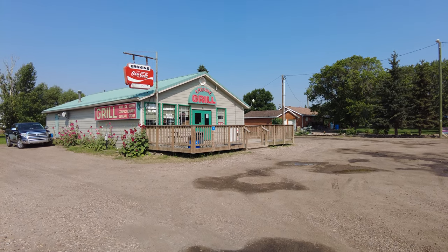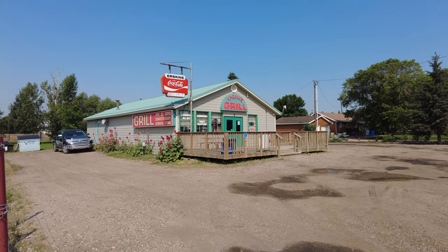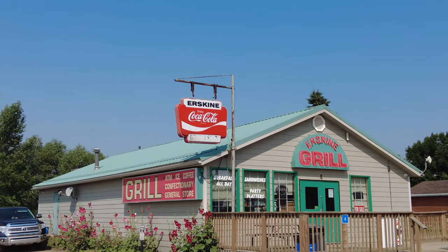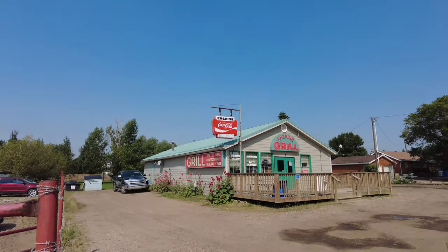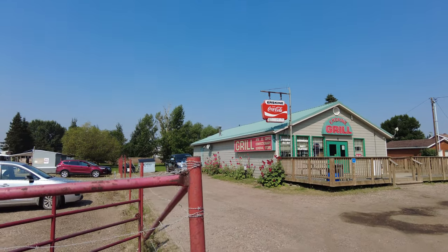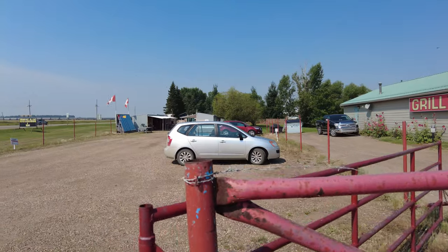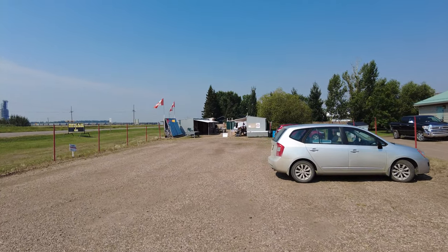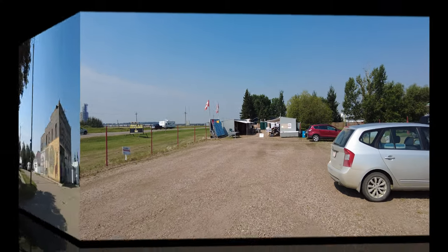We've pulled over in Erskine, Alberta on Highway 12. I really love this old Coca-Cola sign here on the Erskine Grill from the old general store. There's also a flea market going on, so that's what Emily is checking out. We're not sure what's here but we're going to stop, find out, and carry on.